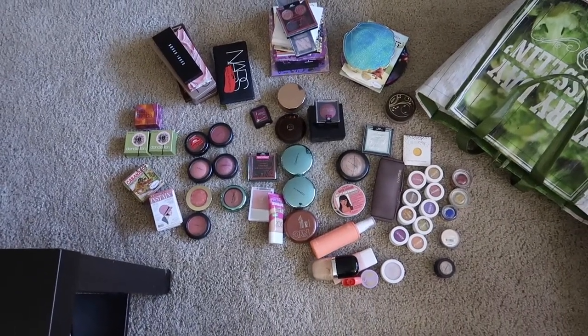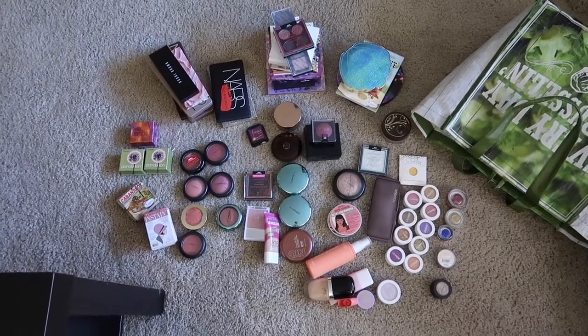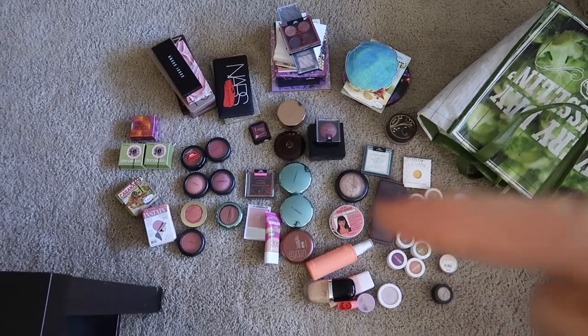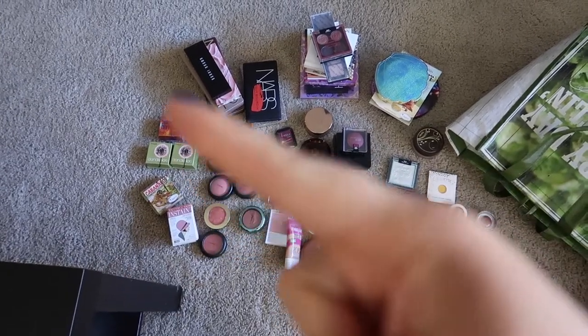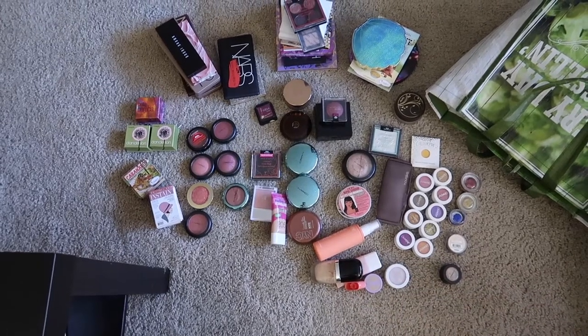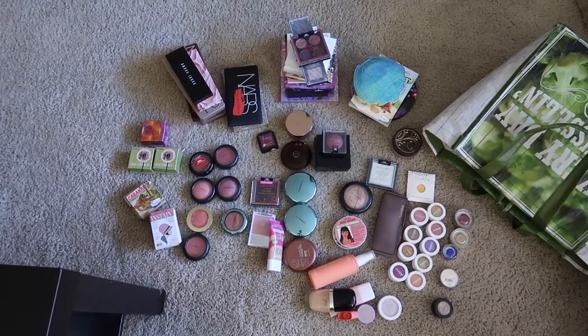Okay, so that is everything that was in that first deep drawer. I organized it into little sections: single eyeshadows, highlights, bronzers, blushes, eyeshadow palettes, and then a little bit of foundation and primers. I'm feeling better — now I can go through it.